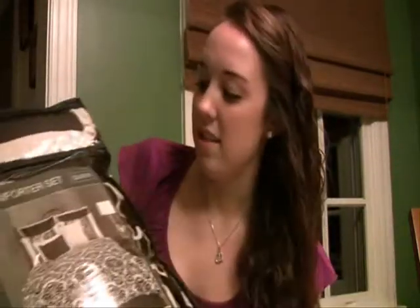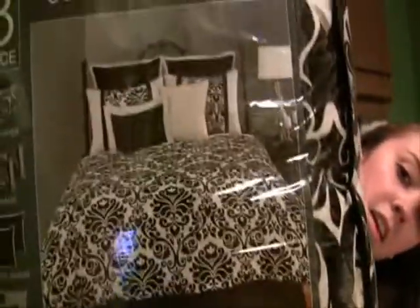It looks cream, but the reviews online said that when you put it on the bed it looks more white. It's just a really pretty pattern and it comes with a comforter, two shams, two euro shams, two toss pillows, and a bed skirt. I got it in a size queen even though my bed is a full, because reviews said you should go a size up since they run kind of short. And that was the only size they had in the store anyway, so perfect.